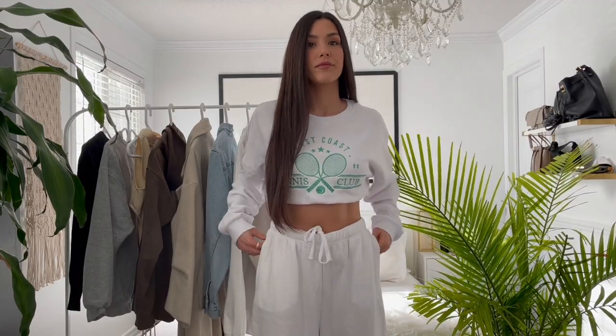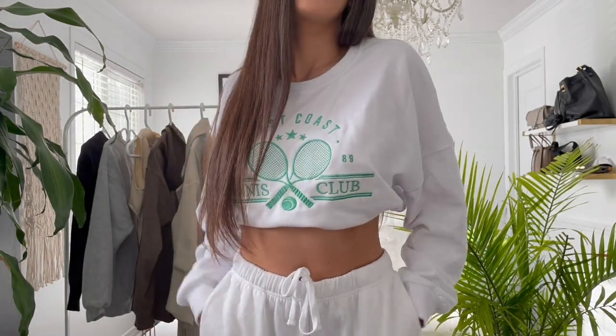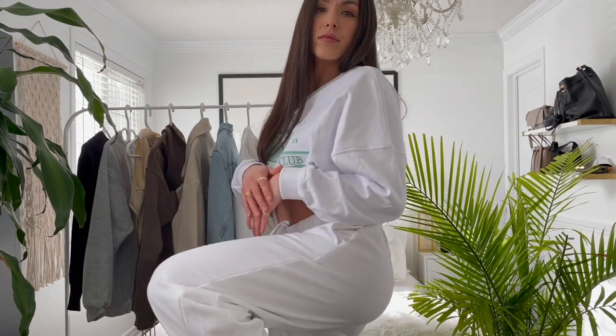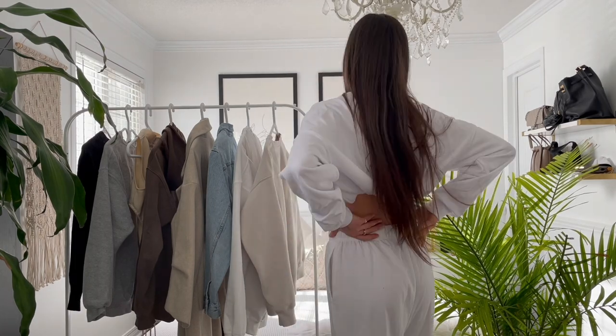The first one I got is this super cute white sweatshirt. It's kind of cropped, and I love the green detail on the front — I think it's super flattering and I love how it pops with the white. The contrast is really nice. I got this in a size large because I really like that oversized look. I also got the matching white sweatpants, which you'll see here. I got these in a medium — they're a bit of an oversized fit already; I probably could have gone with a small, but I really like that oversized look, so it looks super flattering.